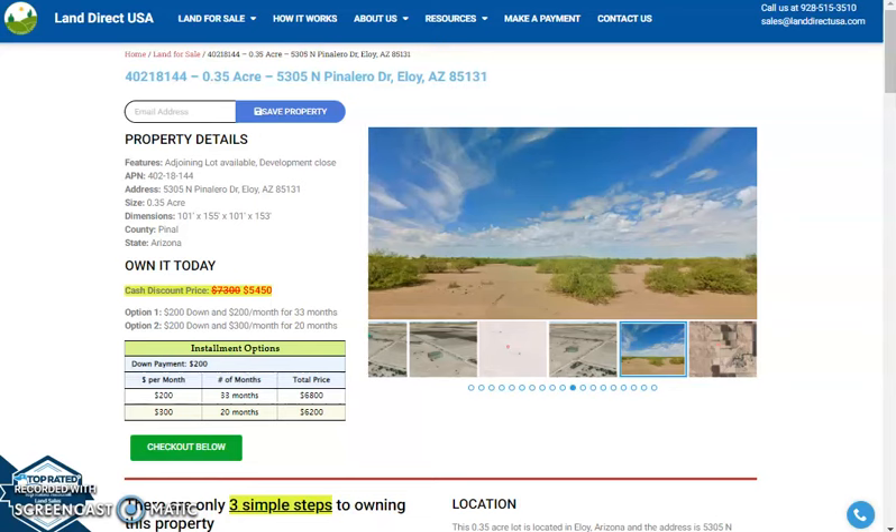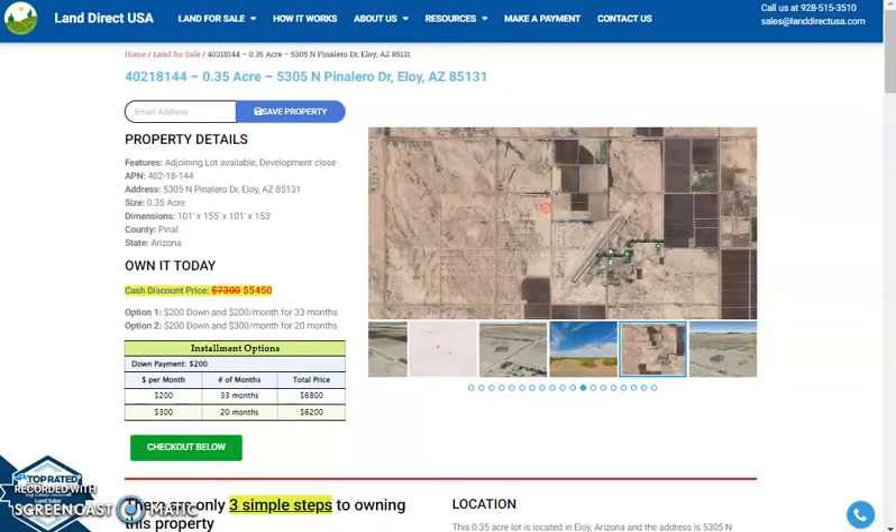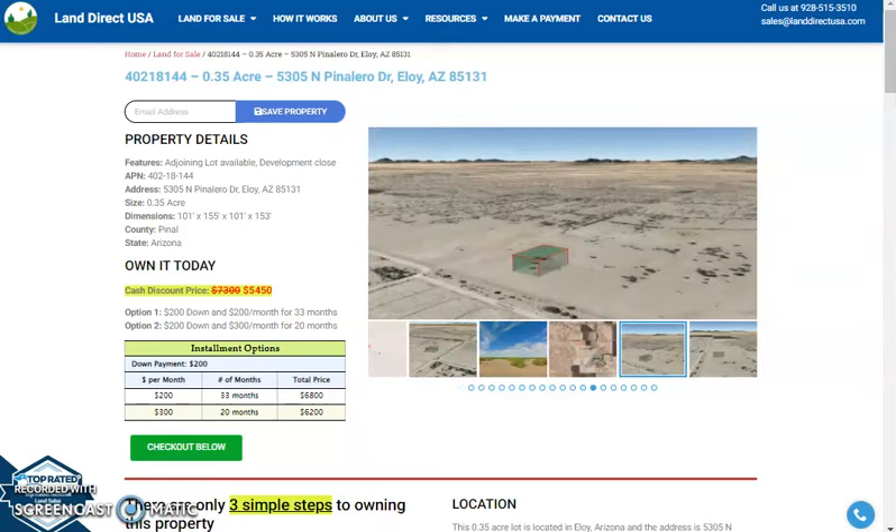Hi, this is Rael from Landirect, and today we are looking at 0.35 acre land at North Pinalero Drive, Eloy, Arizona. This is from Pinal County.